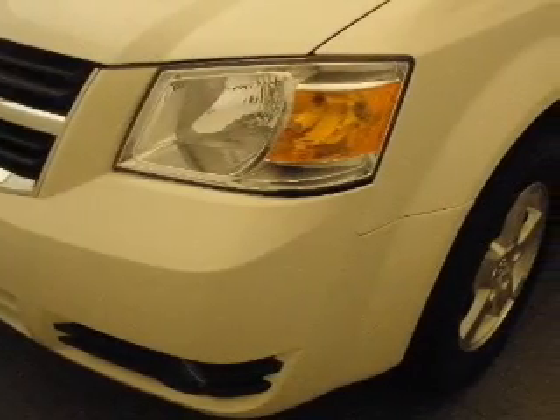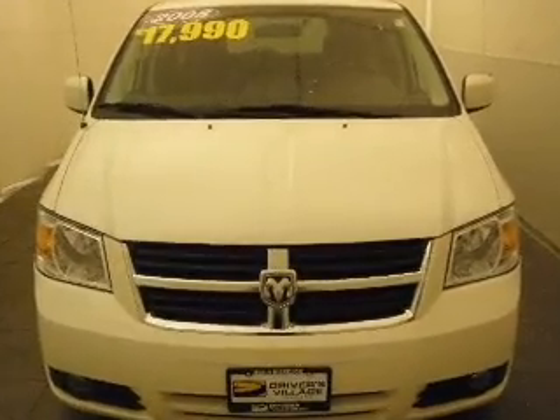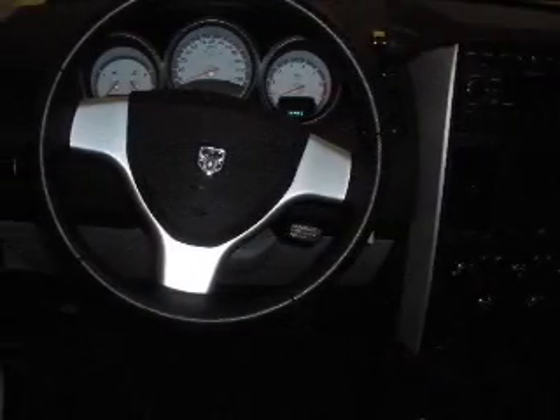Its other is made to accommodate the largest of loads, and it comes equipped with pass-through rear seat, cot seats, bucket seats, and much more. We would love to put you in the driver's seat of this Grand Caravan. Please contact us for more information.